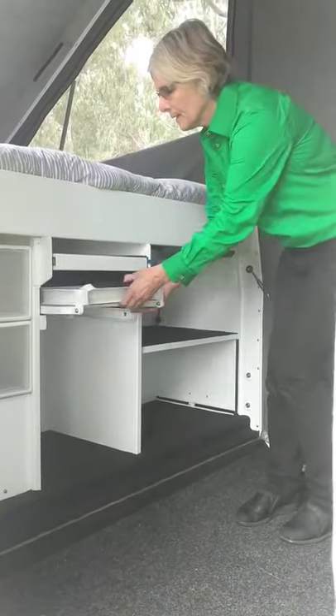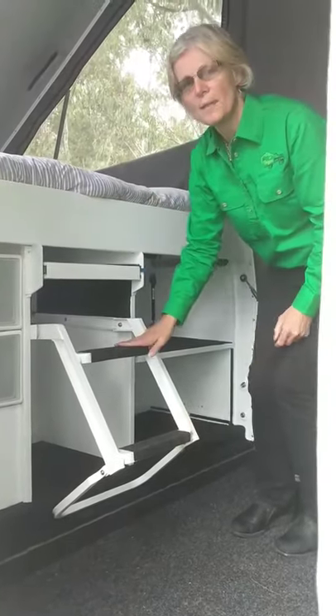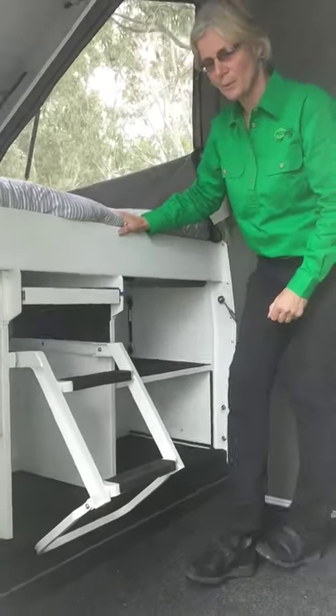There's a ladder here. This is a simple two-step ladder that fits like that. I'm actually going to take you up into the bed now, so come with me.